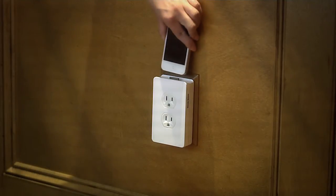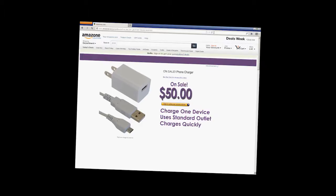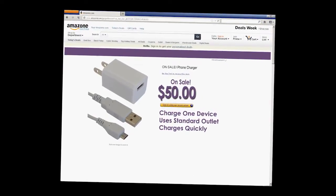Forget about fighting over lost chargers. Now every room can have a SocketDock. I have one in every room in my house. It's the perfect charger for all my gizmos. Plus, it's the one charger that never gets lost.